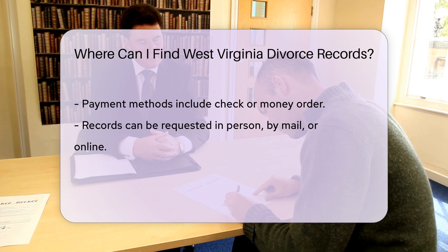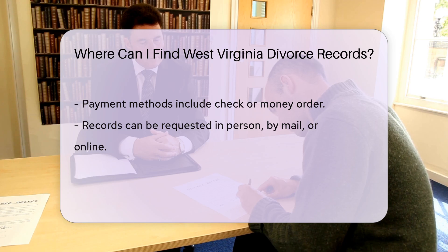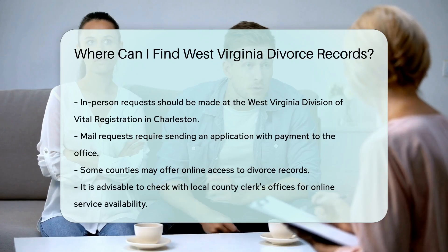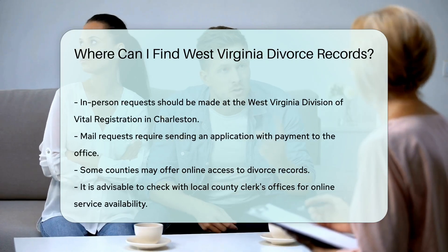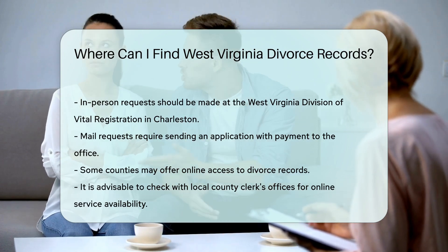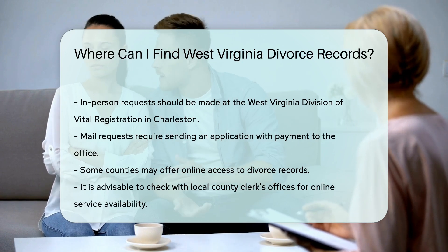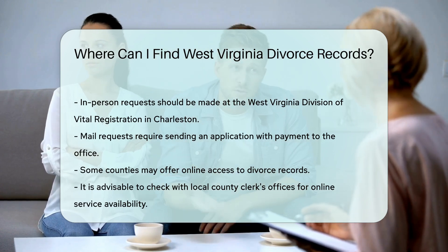If you choose to go in person, visit the West Virginia Division of Vital Registration in Charleston. For mail requests, send your application to their office with the required payment. If you prefer online access, some counties may provide digital services — check with your local county clerk's office for availability.